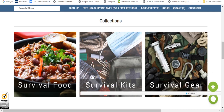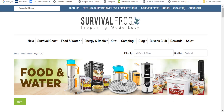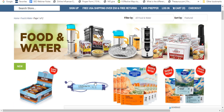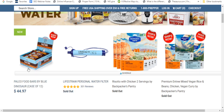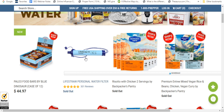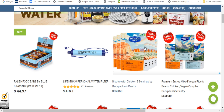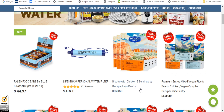I just wanted to show you the different items on this because I've never heard of this website before. They've got survival food, survival kits, and survival gear. Let's go to the food section and see what's going on. They can ship Paleo Bars to you now. Their LifeStraw Personal Water Filter is out of stock right now and will have a 'Ship Now' sticker soon. They have a rotisserie chicken with two servings, mixed vegan rice and beans, chicken vegan curry by Backpacker's Pantry — that can ship out.